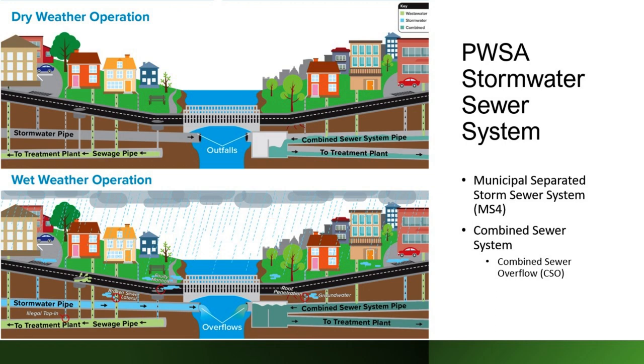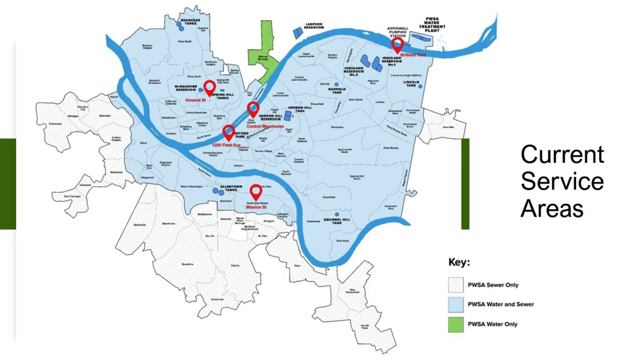We do have those two different systems here in the city. We're going to focus on the separated system, but if there are questions on the combined system, we can address that as well. The areas covered by Pittsburgh Water Sewer Authority are shown in light blue, where PwSA services both water and sewer — including both stormwater and sanitary. The dotted blue light areas are where PwSA handles sewers only. In the borough of Millville, we supply water, but the sewer lines are handled by a separate entity.